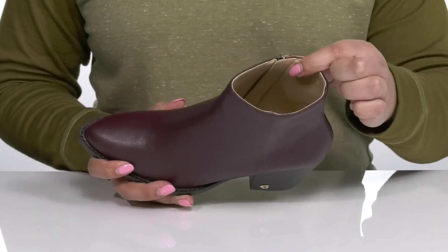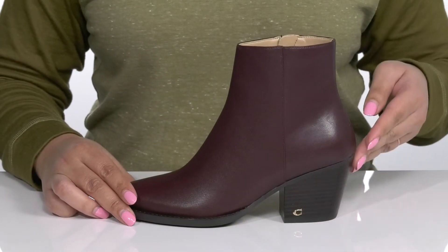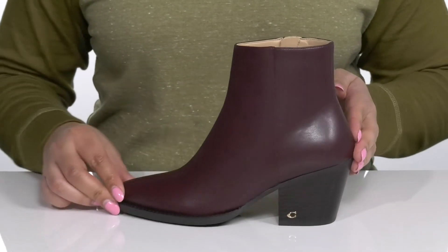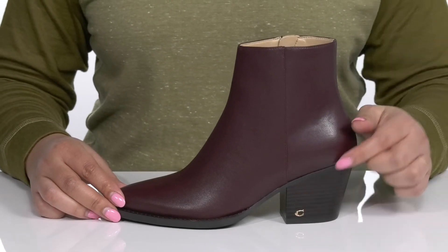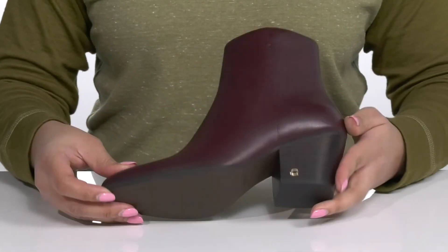Inside, there is a synthetic lining with a cushioned footbed to keep you comfortable all day. You'll get almost a three inch boost in height with a stacked heel at the back that has the iconic Coach logo at the bottom of the heel for added flair. It's all on top of a smooth synthetic outsole.